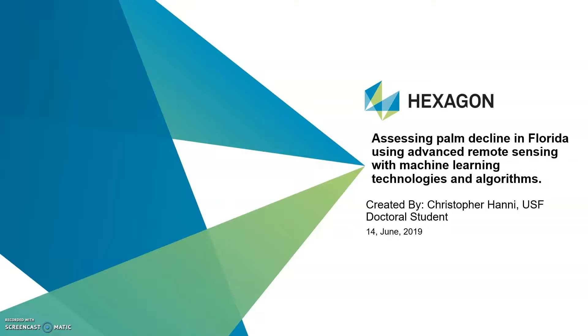Hello, I'm Christopher Haney. I'm a doctoral student at the Department of Geosciences in South Florida.